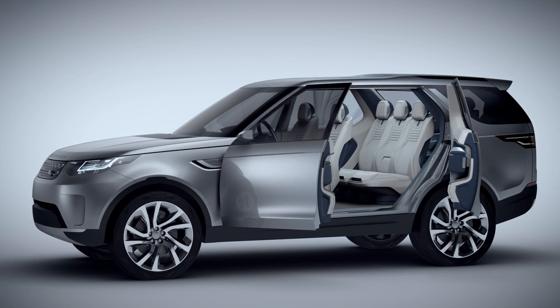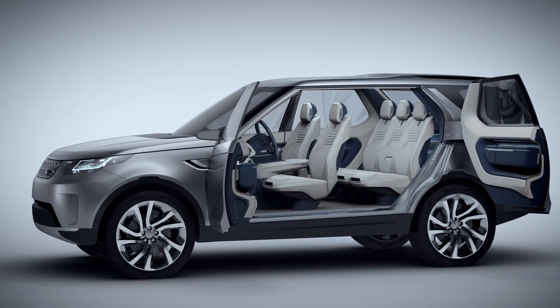The Discovery Vision concept is a breakthrough for the Discovery design language. It gives us a platform to really spread out and create a family of vehicles.